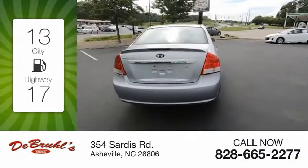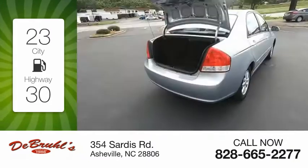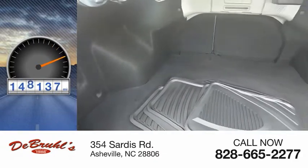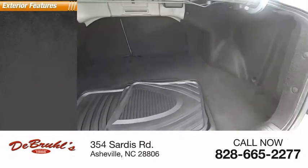Great fuel efficiency saves you money by requiring fewer trips to the gas station. This vehicle has less than 150,000 miles. Here are some of this vehicle's great options.